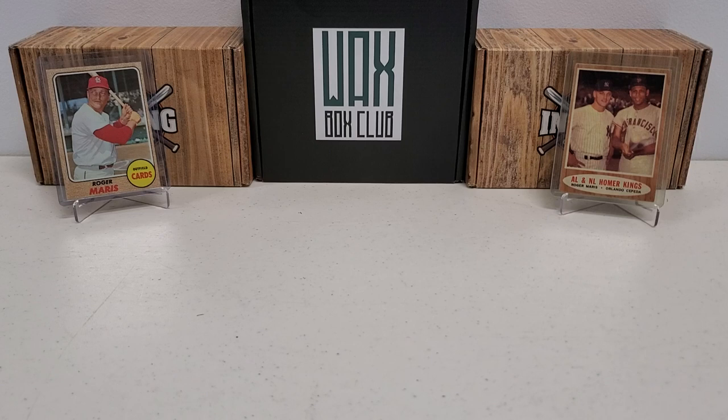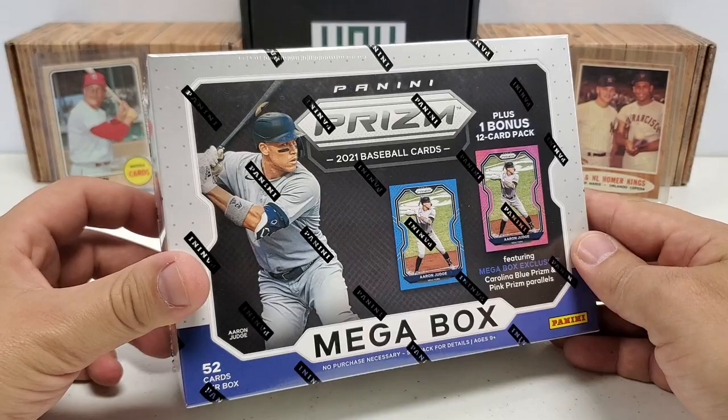Hey, what's up guys? Growing the Hobby coming back to you guys with another baseball break. A short one, but hopefully a sweet retail break today. For the first time on the channel this year, we're going to do a mega retail mega box of 2021 Panini Prism Baseball.